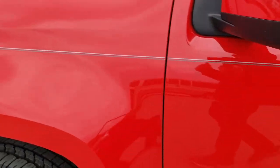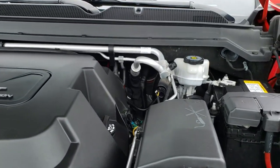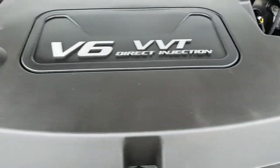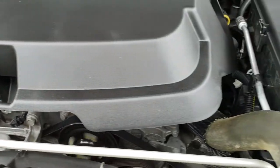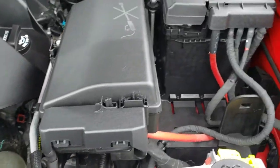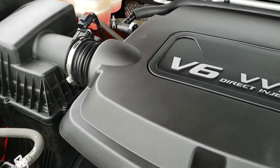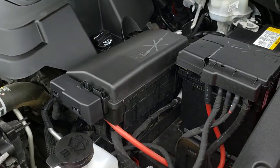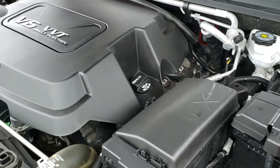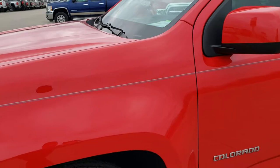I would personally like to thank you for checking out the video today, and hopefully from this HD video you've been able to tell just how clean this truck is all the way around, inside and out. Under the hood, we have the 3.6 liter V6 motor — 305 horsepower. Engine bay is very clean. Runs very smooth. This truck has been fully safetied and inspected by our service shop, has a fresh oil and filter change, and is 100% ready to go with four brand new tires. I would highly recommend it from a quality and condition standpoint.